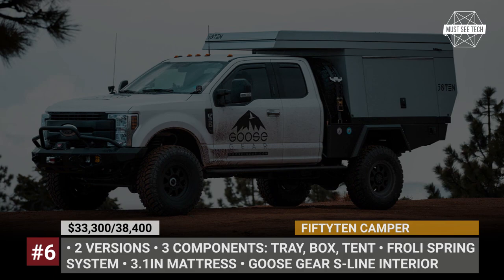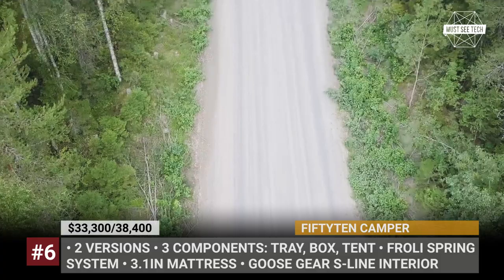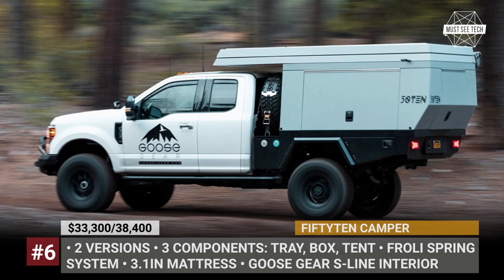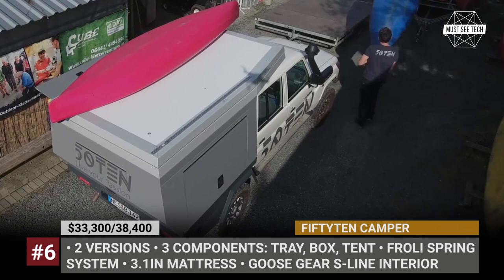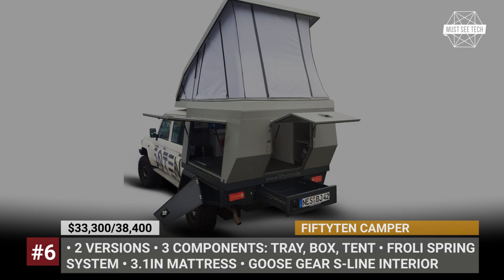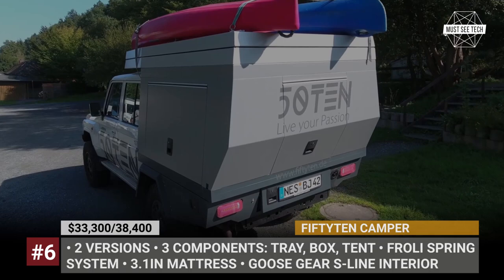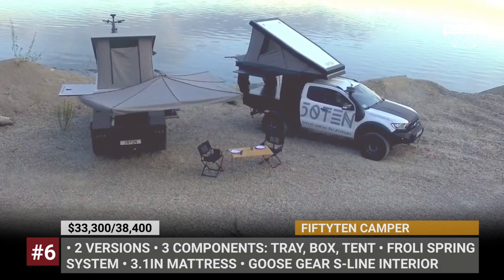Originally launched in Germany a couple of years ago, the 5010 truck bed camper is now also available in the US through Goose Gear and TinyRig co-dealerships. The model is offered in two variations for mid-size and full-size trucks. Each consists of three main pieces: an aluminum flatbed tray with integrated lockable storage, a camper box with rear and side hatches, plus a pop-up rooftop tent that houses a 3-inch mattress with a Froli spring system. The tent has three zippable windows with bug protection, while the roof itself can be loaded in transportation mode. Optionally, the camper can be configured with a customized Goose Gear S-Line interior featuring a fridge, sink, seating area, and even a toilet.